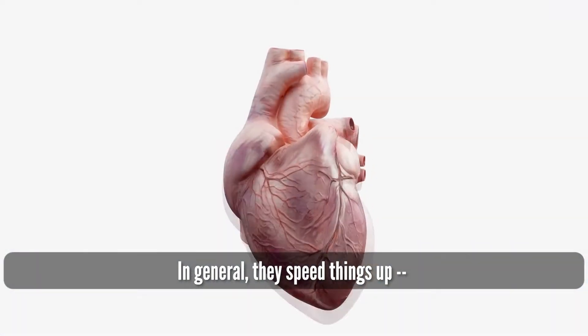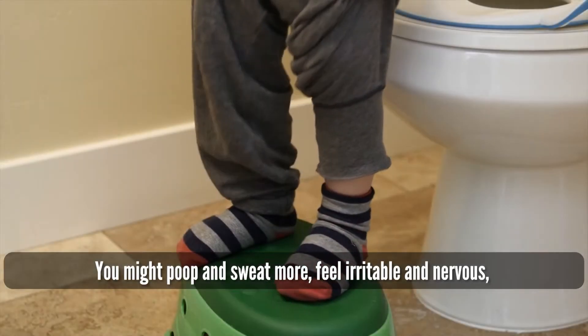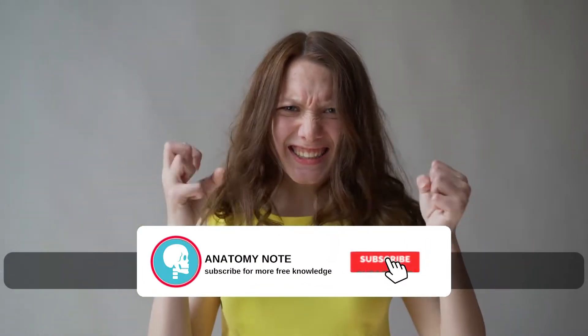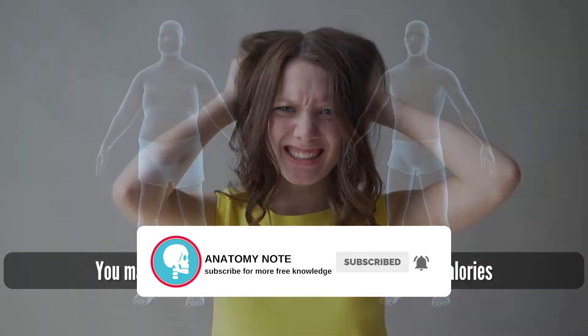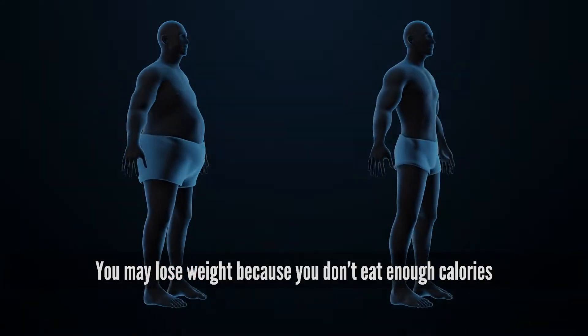In general, high thyroid hormone levels speed things up, like your heart, which often beats faster. You might poop and sweat more, feel irritable and nervous, and have shaky hands and weaker muscles. You may also lose weight, because you don't eat enough calories to match your faster metabolism.